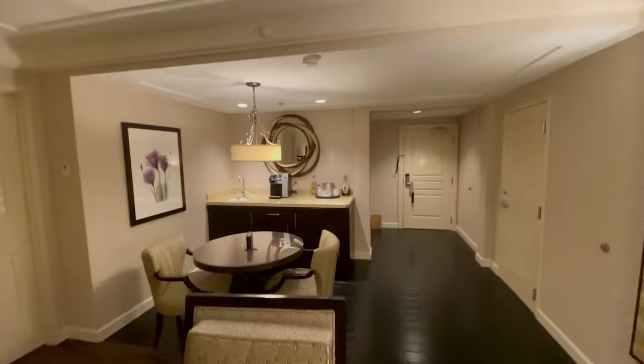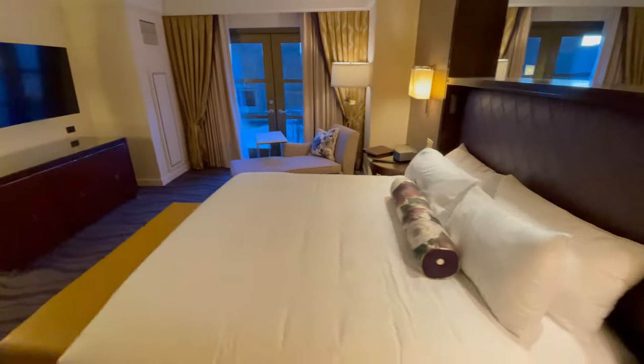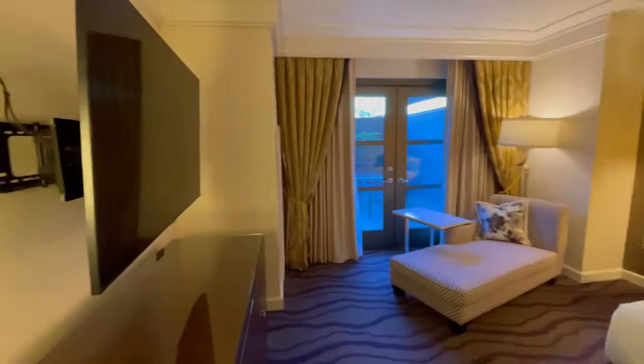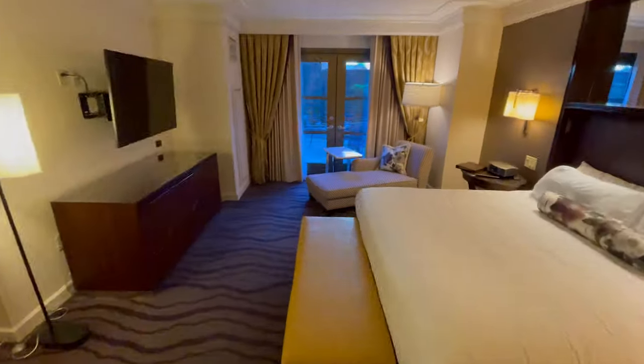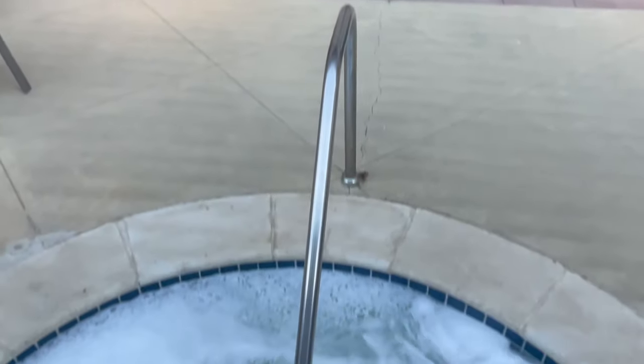This half bath for guests is very spacious. Let's go into the master bedroom. A full king-size bed makes this very relaxing. With an additional TV, you can watch whatever you like. His and her closets with a safe. And don't forget to look outside — that jacuzzi spa is just begging you to come take a dip.